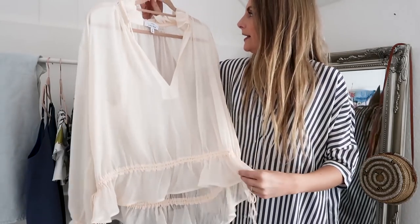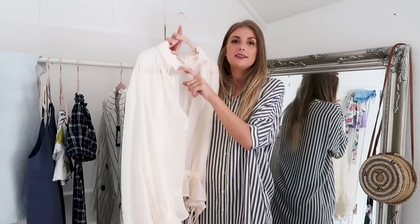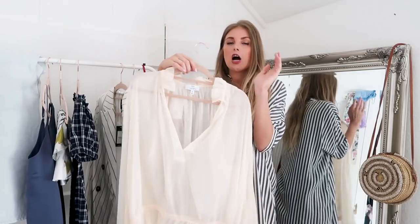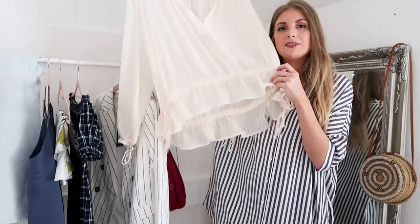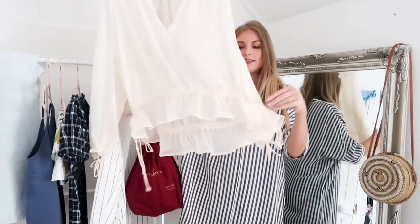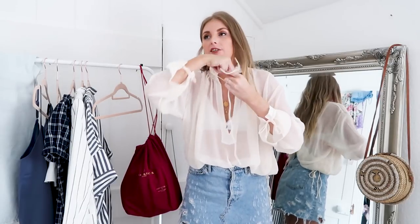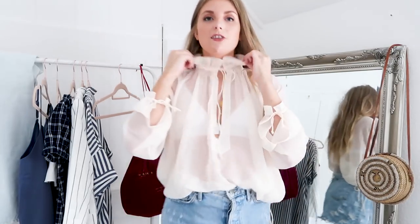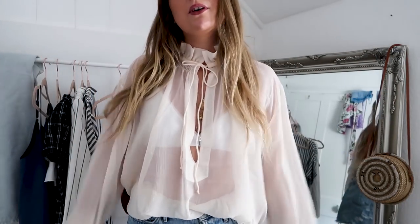Next up is another piece from & Other Stories — a cream shirt with 'Capsule' written on it. I'm not sure if it's a capsule collection or just a classic wardrobe staple, but I love sheer blouses like this. It really reminds me of a kind of pirate shirt with this blue-toned detailing. I've tucked it in here to show you how I'd probably wear it — you can tie the neck for a more demure look or leave it open.